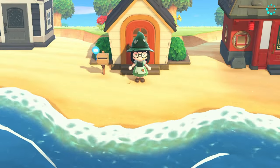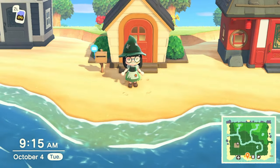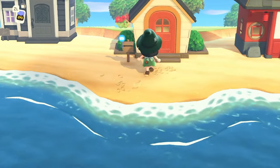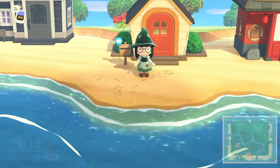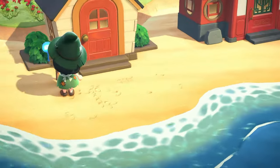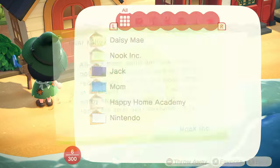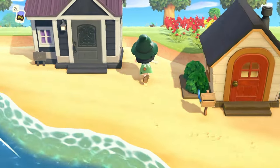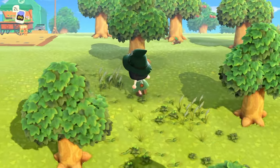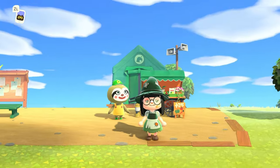Hello everyone and welcome back to the channel! My name is Kaylee and this is our island Clover. This is going to be a witchy, foresty, swampy island. Today our objective is to complete all three of the houses so we can get our next three villagers. Those three villagers we get will always be a peppy, a normal, and a lazy villager.